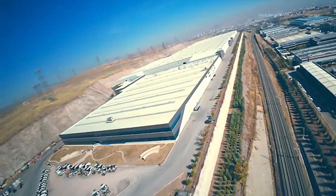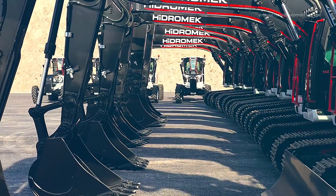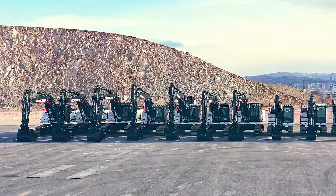Hydromix Oncutta Production Campus, spanning over 1.4 million square meters, is the beating heart behind one of the country's most advanced heavy equipment manufacturing operations.